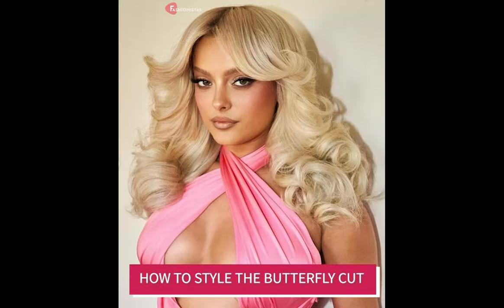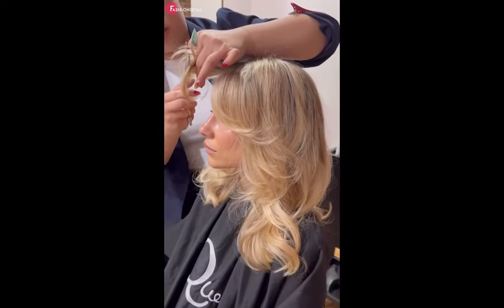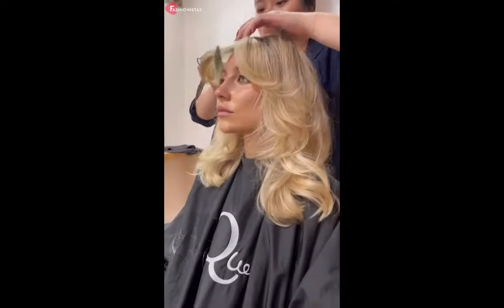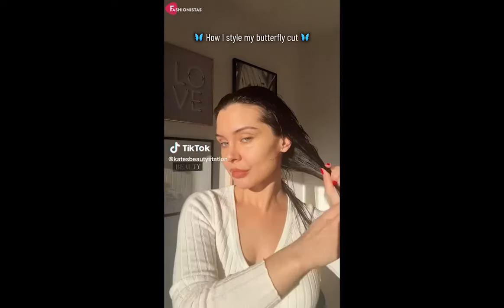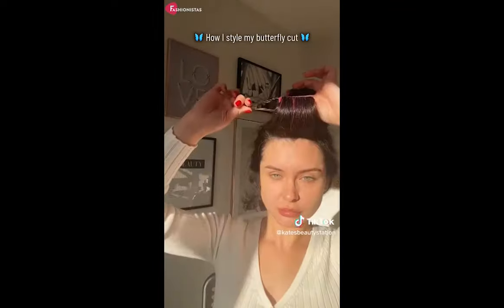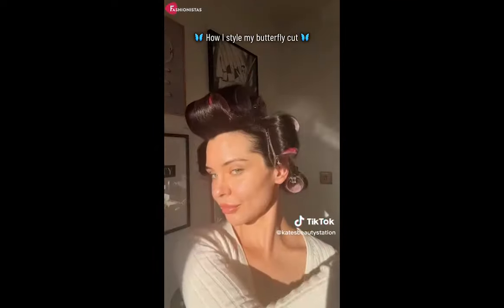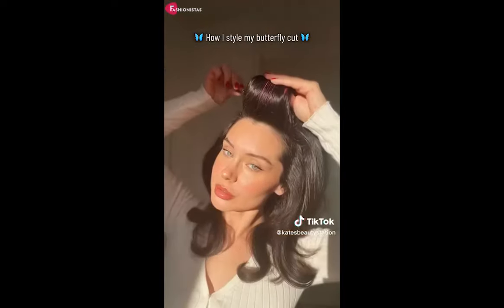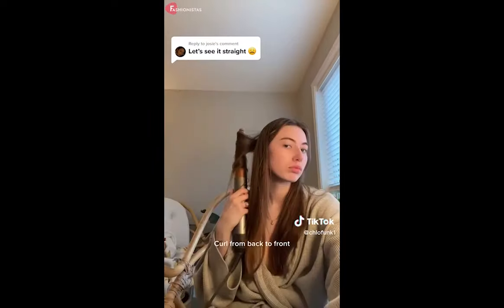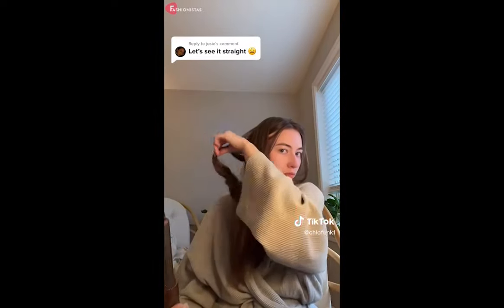Unlike the Farrah Fawcett haircut, which relied heavily on products and stellar blowouts, the Butterfly Cut boasts a more low-maintenance feel perfect for everyday styling. When styling the Butterfly Cut, there are several methods available. The cut can be air-dried to give it a touch of texture and movement. However, you can also incorporate blow-drying and curling techniques. For extra volume, spritz in a root-lifting product or texturizing spray and use a round brush and blow-dryer to lift the hair up and away from the face.